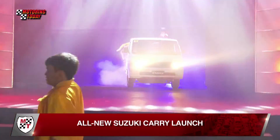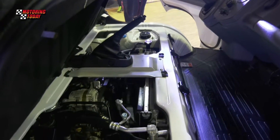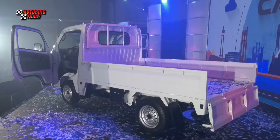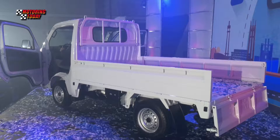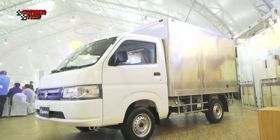Suzuki Philippines recently introduced the latest addition to their commercial vehicle lineup, the all-new Carry. According to Suzuki, the all-new Carry is designed to meet the needs of commercial businesses with upgraded features such as a stronger and fuel-efficient K15B 1.5-liter engine that delivers 96 PS of power and 135 Nm of torque, and a wider and longer body with access to side gates opening from all sides, making loading and unloading cargo easier. This will set a new standard for utility commercial vehicles in the country, and this all-new Carry is packed with massive upgrades designed to offer even greater efficiency, flexibility, and maximum functionality.